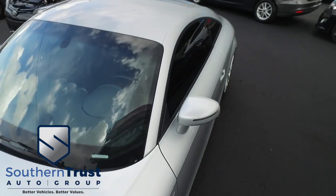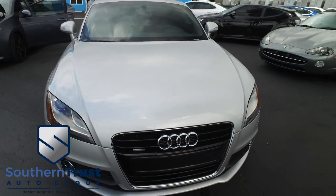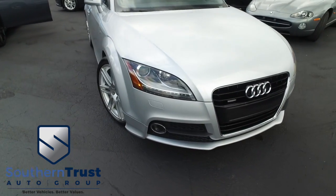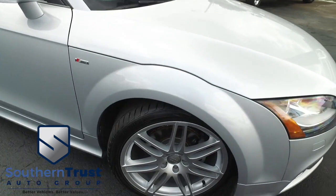Look at those beautiful wheels — very beefy, very meaty set of tires. Check out the wheel, check out the hood: no scratches, no chips. Look at that beautiful Quattro Audi grill, you've got fog lamps hooking you up with a little style. Southern Trust, making everybody smile with that profile.